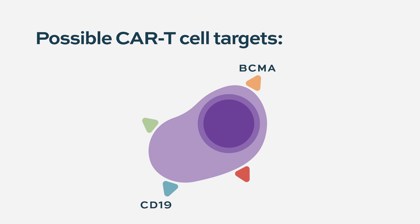There are a number of additional targets that are earlier in development, such as SLAMF7 and CD38, among others.